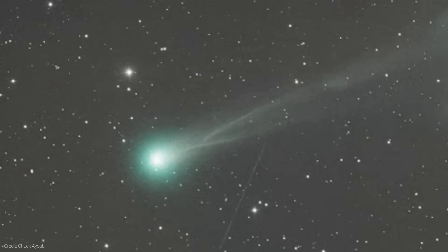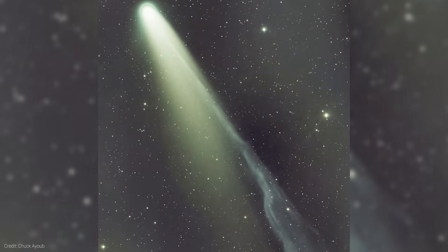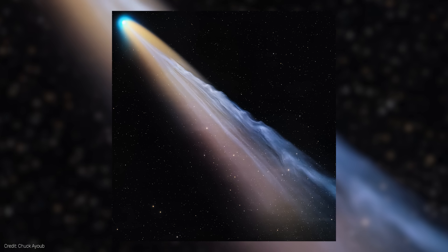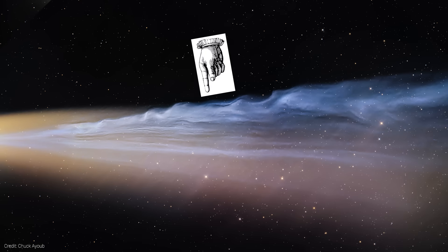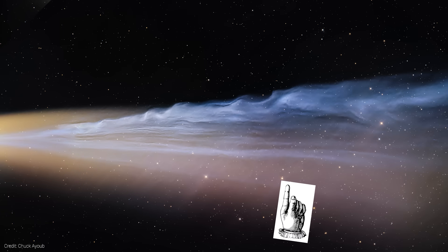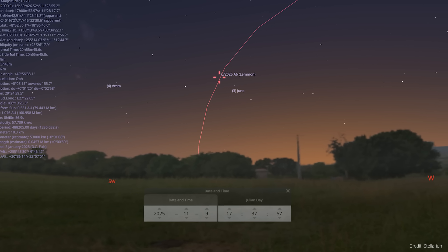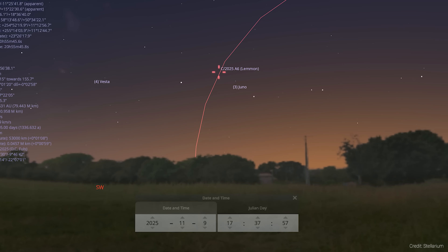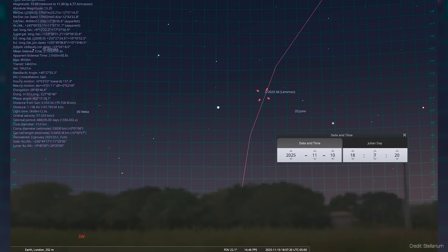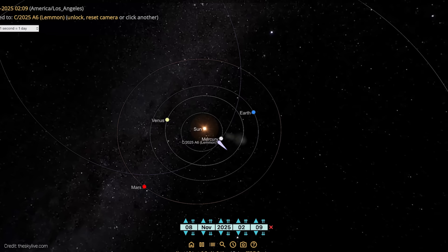Comet A6 Lemon became the star of October — even though it is a comet. It brightened to about magnitude 4 or 5, briefly visible to the naked eye under very dark skies and pretty easy through binoculars. It displayed two distinct tails: a curved dust tail made of sun-pushed grains from vaporizing ice, and a straighter gas or ion tail glowing in ultraviolet light from excited carbon compounds. As November begins, Lemon is still visible from the northern hemisphere, though it is fading pretty quickly. Look low above the western horizon about 90 minutes after sunset. By November 10th, its maximum altitude will be only 16 to 19 degrees depending on your latitude. It reaches its closest approach to the sun on November 8th at about 0.53 astronomical units, after which it will dim pretty rapidly.